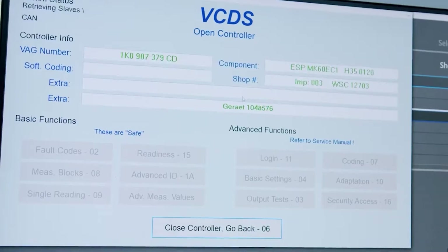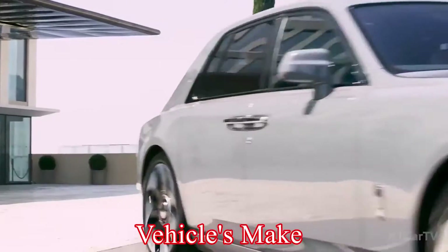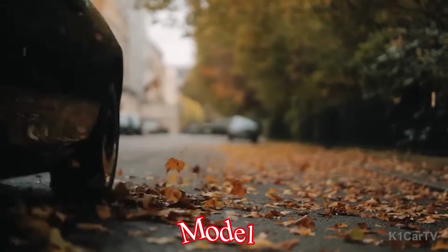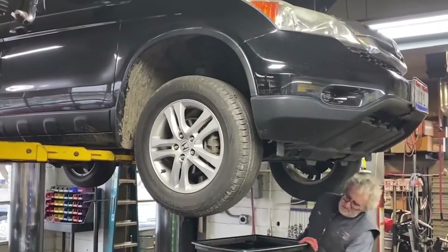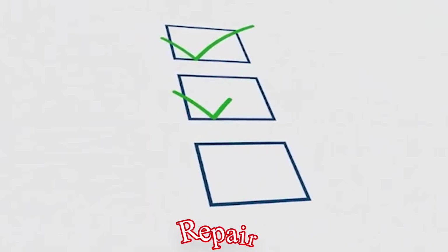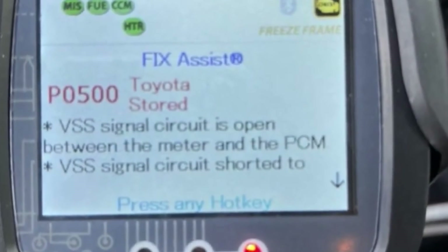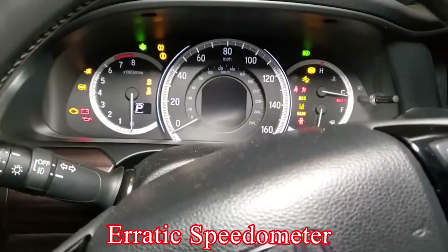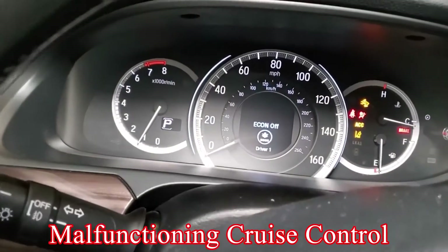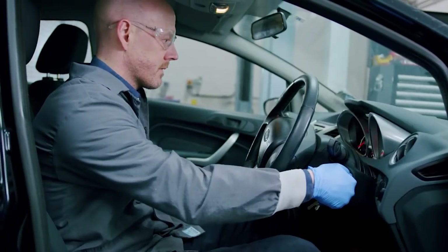Important note: The specific troubleshooting steps for a bad speed sensor will depend on your vehicle's make and model. Consulting a repair manual or seeking help from a qualified mechanic is recommended for accurate diagnosis and repair. Warning signs of a bad speed sensor can include an erratic speedometer, malfunctioning cruise control, ABS warning light activation, and issues with transmission shifting.